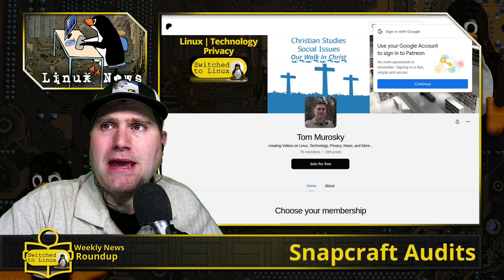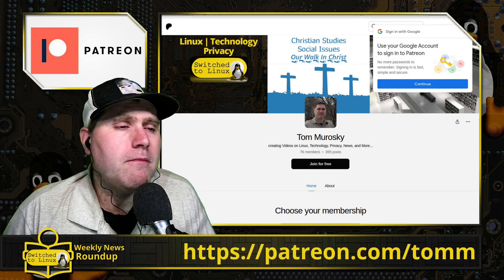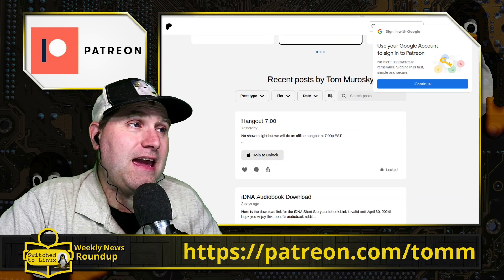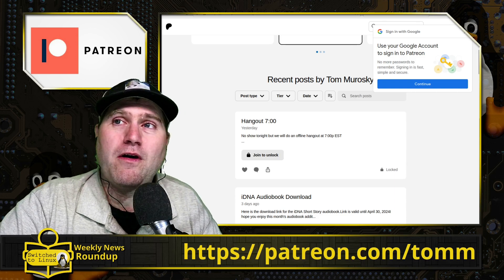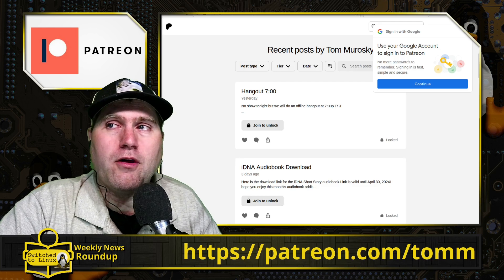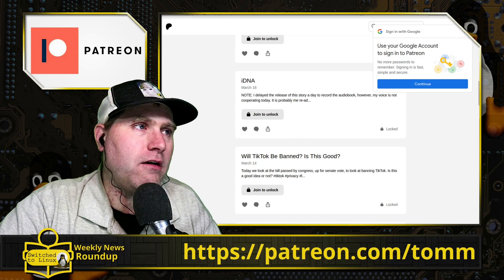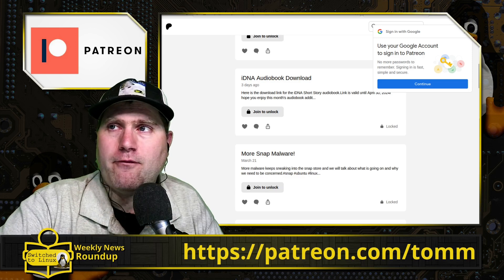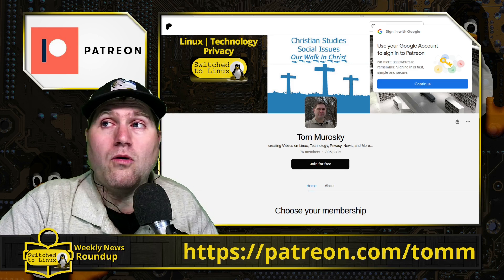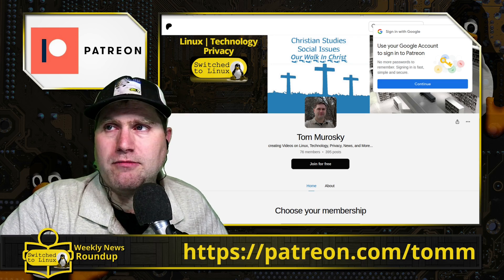If you want to help support the channel, we do have a Patreon page at Patreon.com/TOMM. We also have short stories and audio books available to supporters, and you can find those on Patreon, ThinkLife Media, Subscribestar, and Locals. Thanks for watching, and I hope that you enjoy switching to Linux.